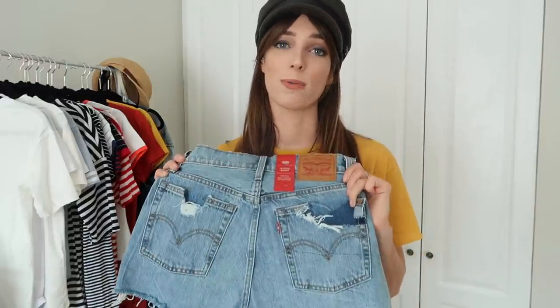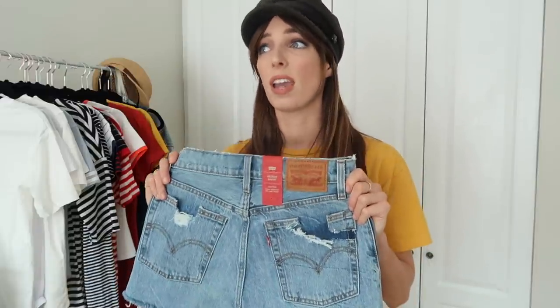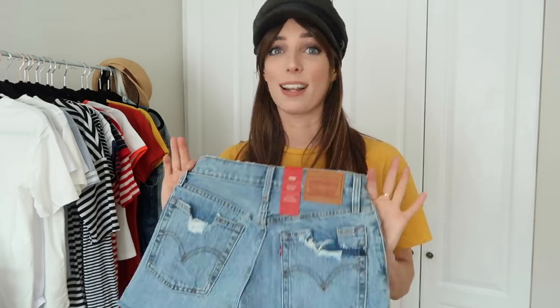These are the Wedgie shorts — I already have the Wedgie fit jeans from Levi's and they're so flattering on your bum. They have this cut that creates a little lifting effect, which sounds crazy but it's really nice. They're actually not uncomfortable at all. I feel like these will be my go-to summer shorts for holidays or festivals, and when you go for a classic brand like Levi's and spend a bit more, you get a staple that gets better with age.